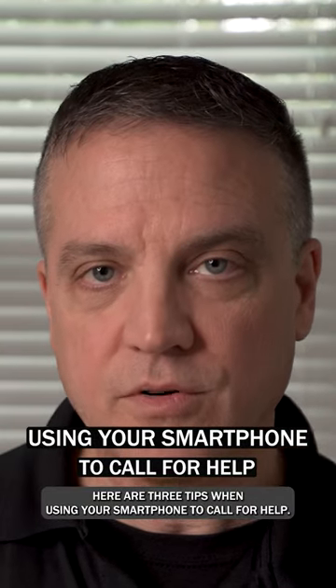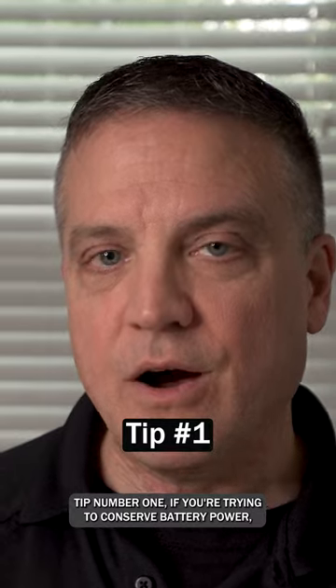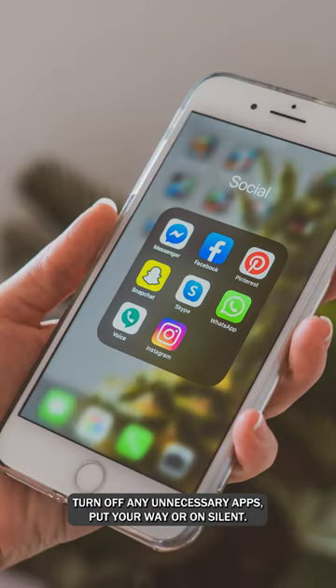Here are three tips when using your smartphone to call for help. Tip number one: if you're trying to conserve battery power, turn off any unnecessary apps, put your ringer on silent, lower the illumination, and turn off Wi-Fi.